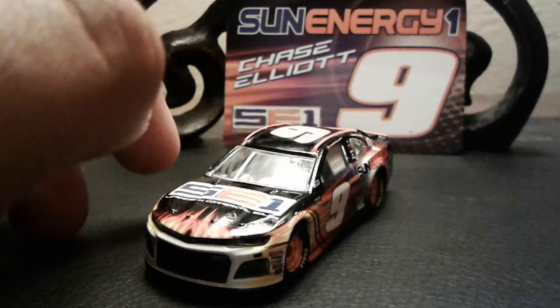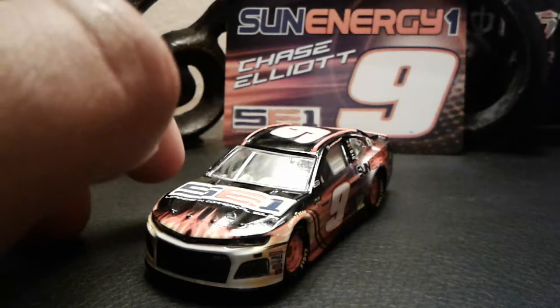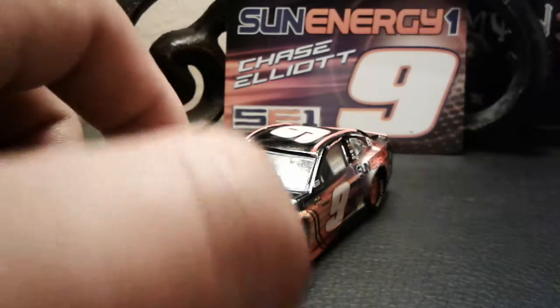Really, really nice-looking Sun Energy One Chevy, and we're gonna put the Monster Energy can in the background — you can't see it though.